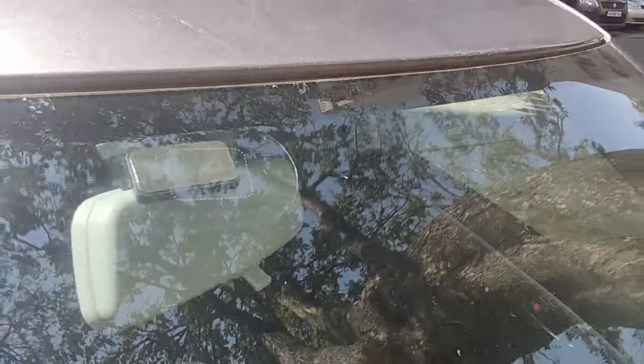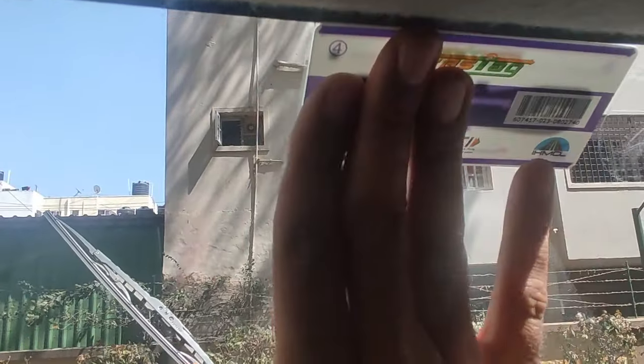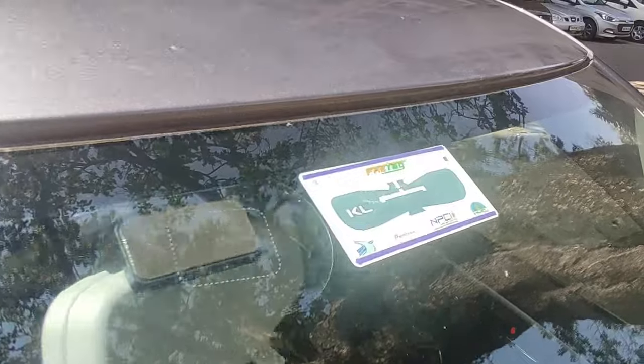Once it was cleaned off, I got my new FASTag, peeled off the sticker at the back, and fixed it onto the windscreen. ICICI delivered the FASTag pretty fast — they really put the 'fast' in FASTag.